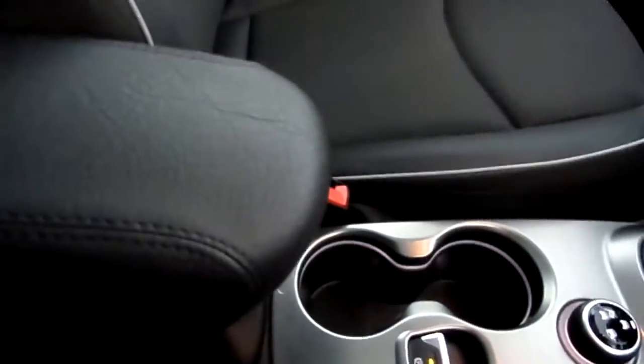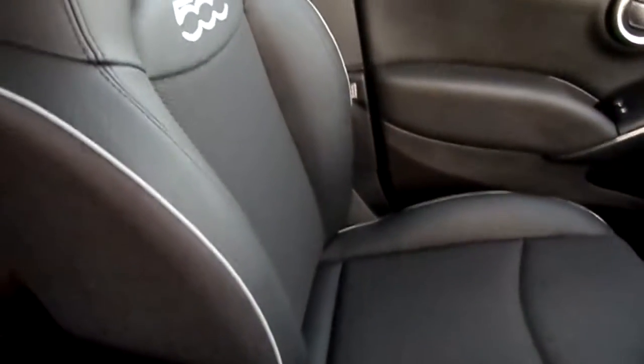There are a couple of drinks holders, an electronic handbrake, an armrest, and as you can see the interior's in lovely condition.